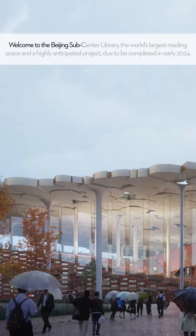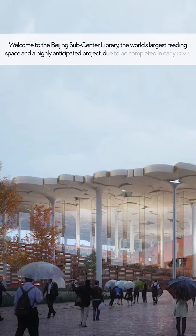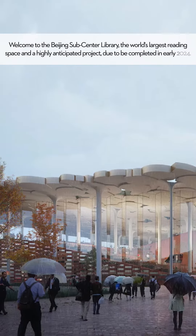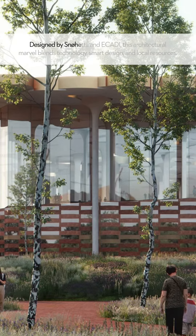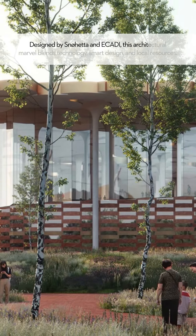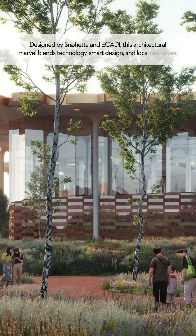Welcome to the Beijing Subcenter Library, the world's largest reading space and a highly anticipated project due to be completed in early 2024. Designed by Snowetta and EC-ADI, this architectural marvel blends technology, smart design and local resources.